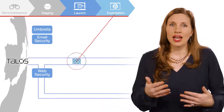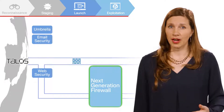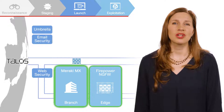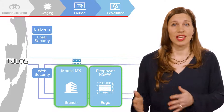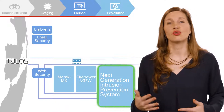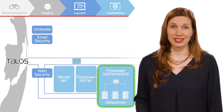After an initial launch, attackers exploit vulnerabilities in a network to gain a foothold. Cisco's Next Generation Firewall, Intrusion Prevention System, and Meraki MX protect critical assets from being accessed through compromised applications at the edge, the branch, and in the data center. Cisco's Next Generation Intrusion Prevention System identifies and blocks exploits with industry-leading efficacy.